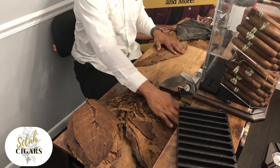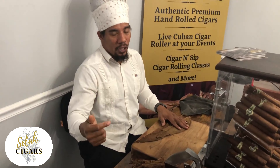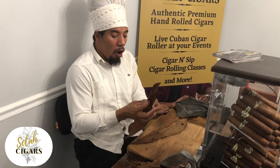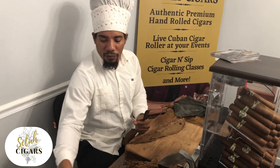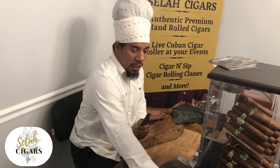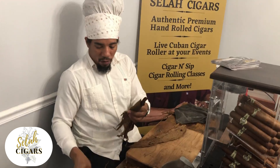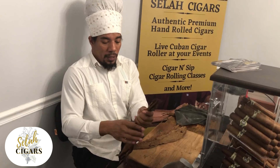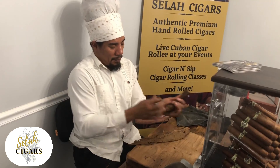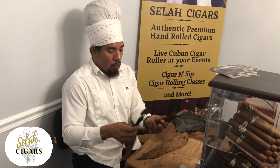Long filler versus short filler — what is the difference? Long fillers are made with a whole leaf. Short filler is made with the rest, the pieces of tobacco leaf. When we smoke long filler, we can get more time because it burns slowly. When you have a cigar with short filler, the cigar burns so fast. So a lot of people prefer long filler so they have more time to enjoy the cigar.